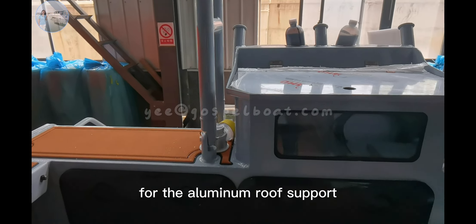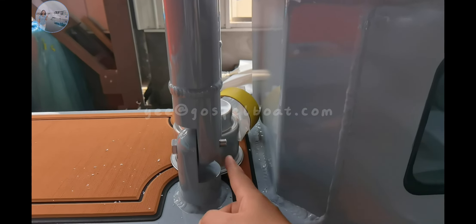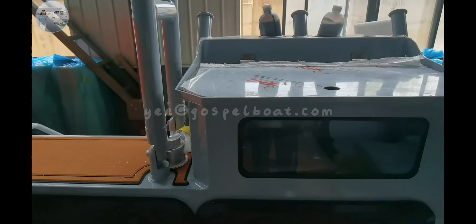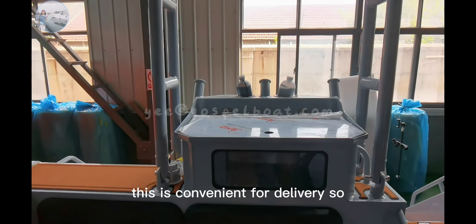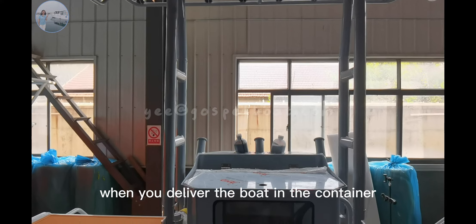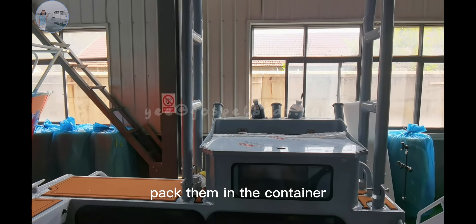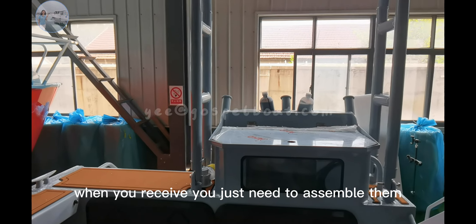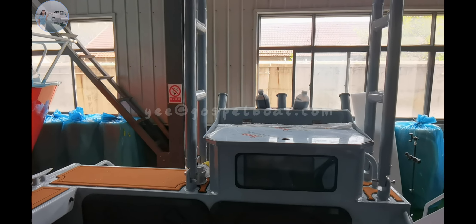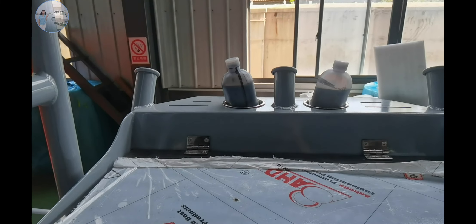For the aluminum roof support, it is assembled by these bolts. This is convenient for delivery — when you deliver the boat in a container we will remove them and pack them in the container. When you receive it you just need to assemble them. It is easy. There are also cup holders included.